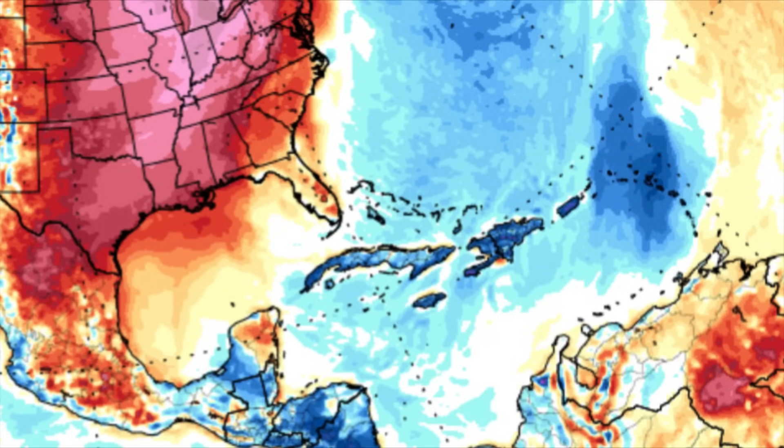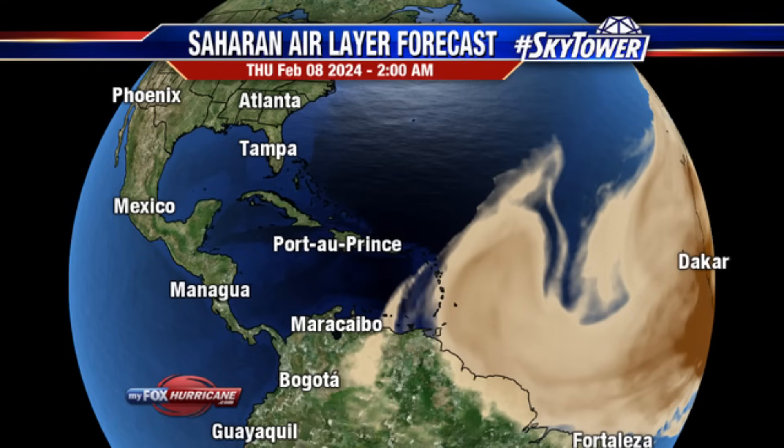Looking at the Saharan air layer forecast — the Saharan dust has infiltrated the eastern part of the Caribbean and parts of South America. There is still a whole lot of dust across the Atlantic, with areas of darker brown indicating a higher concentration. Heading into tomorrow morning, all that dust is wanting to come in, but because of the cold front it cannot enter the region so easily, though it will still likely be blanketing parts of the Lesser Antilles and South America, especially in the vicinity of the Guianas.